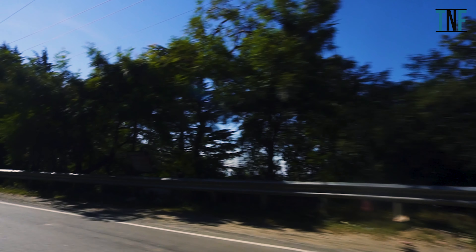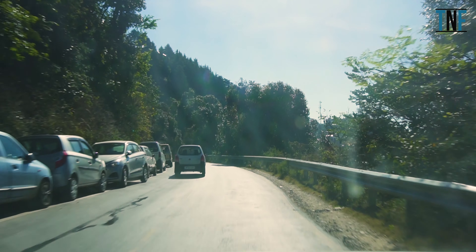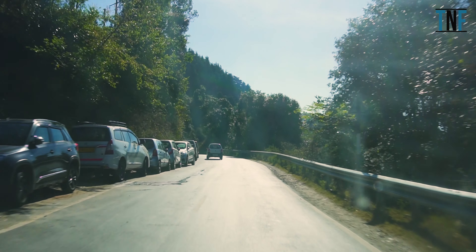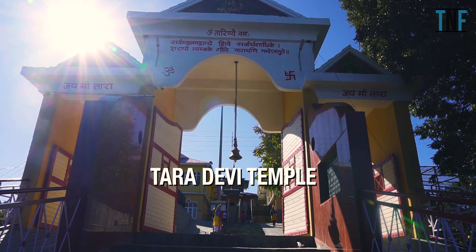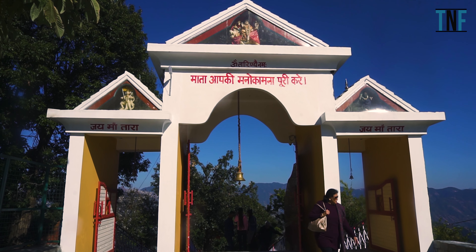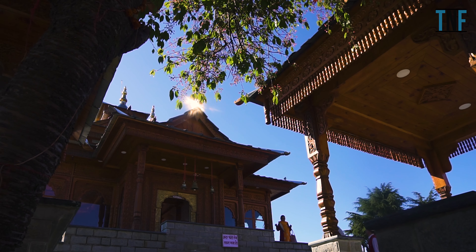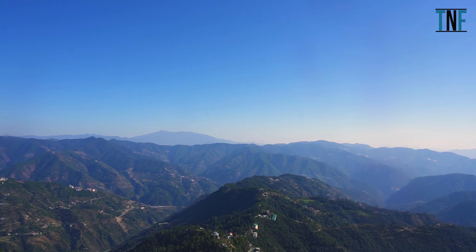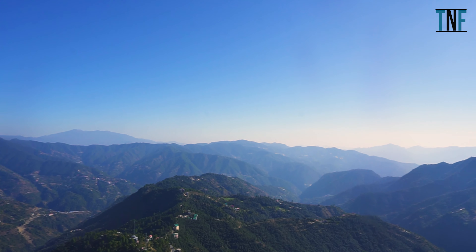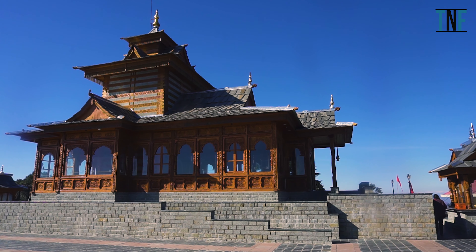On Day 1 of your tour, first go to visit Taradevi Temple. This is a 250-year-old temple. The main deity here is the Tibetan Buddhist goddess Tara. The temple is located on Tara Parvat and you will get a beautiful view of the surrounding mountains and valleys from the courtyard of this temple.